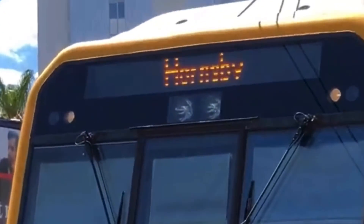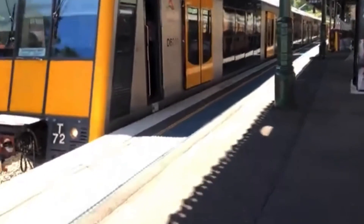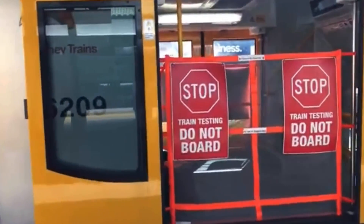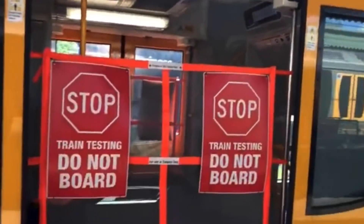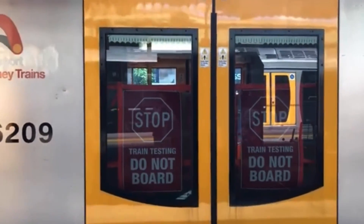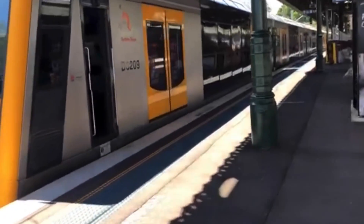This is an example of the new destination screens that have since been cancelled. These trains were supposed to use the Millennium M-Set door closing tones.